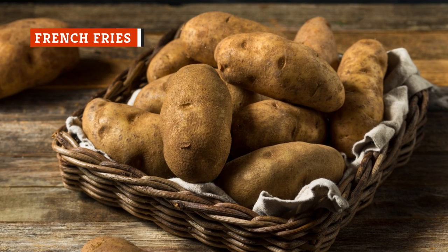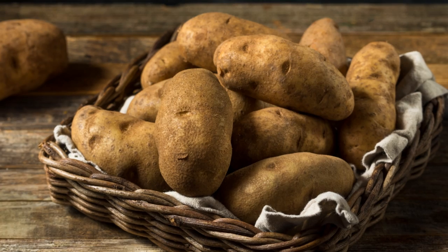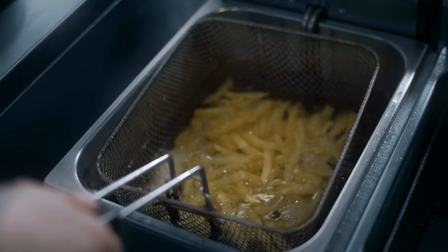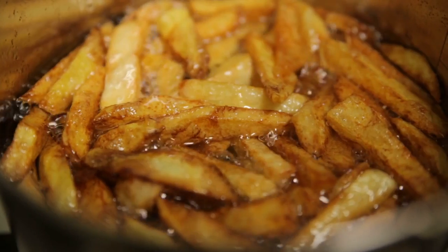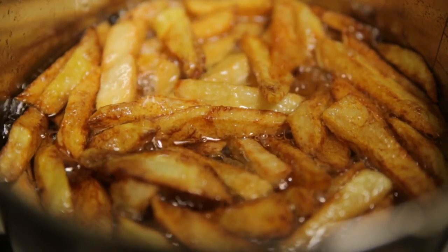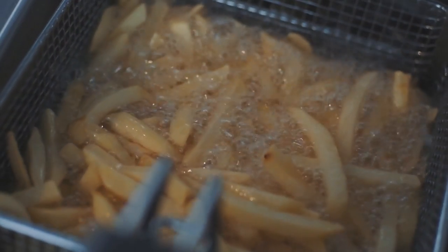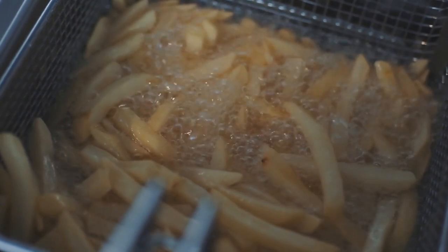Most restaurants use russet potatoes for their french fries because of their high starch content, which allows them to get fluffy on the inside and crispy on the outside. Restaurants use commercial fryers to get their fries crispy, which means it is difficult to repeat this process at home. Restaurants also reuse their oil, which, surprisingly, helps fries get crispier. As oil heats, its fats break down and attach to food better. It's a balancing act, though, because oil that's too old can burn and is decidedly not tasty.